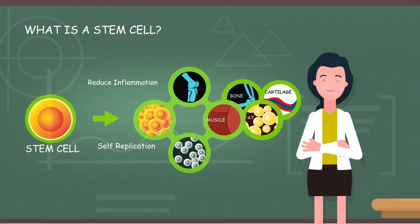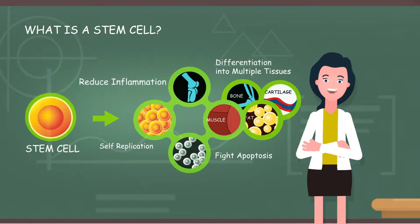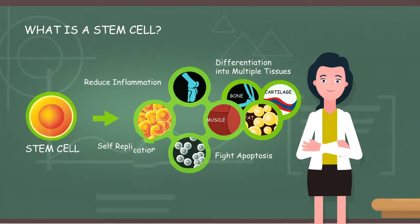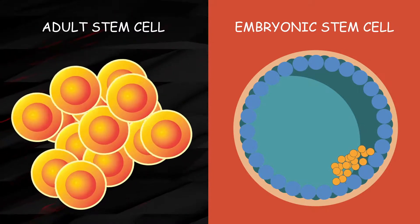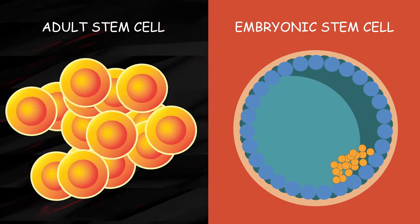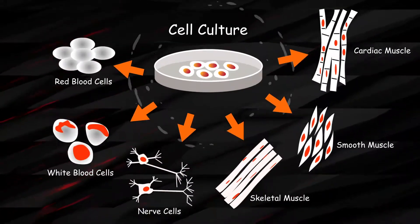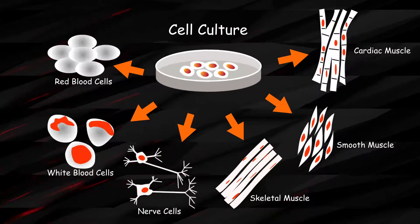Stem cells are undifferentiated cells that can differentiate into many forms to be fit to different parts of our body. Stem cells can be classified into embryonic and adult stem cells based on their origin. nBiotech is using the latter because they can be collected and cultured easier and free from any ethical issue and side effect.